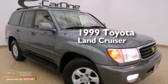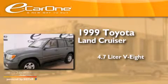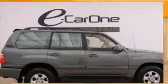This is a 1999 Toyota Land Cruiser. It features a 4.7-liter, eight-cylinder engine, an automatic transmission, and the added safety and control of four-wheel drive.